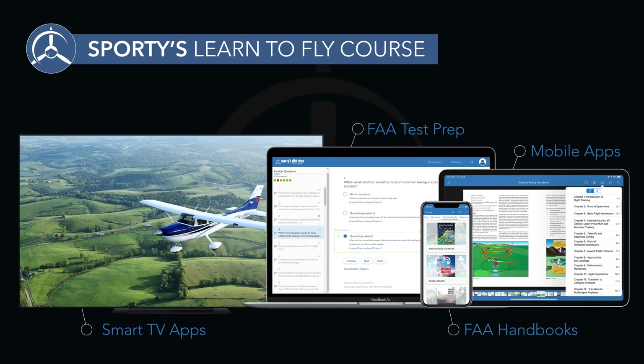Combine that with powerful test prep tools, a comprehensive document library, and convenient app options, and you have aviation's most complete training course. Here's what's new for the 2023 edition.